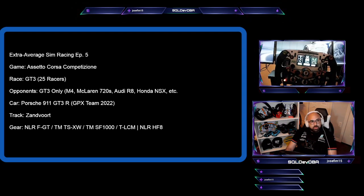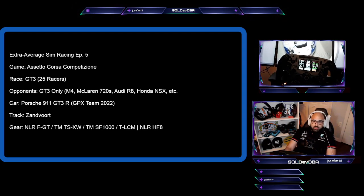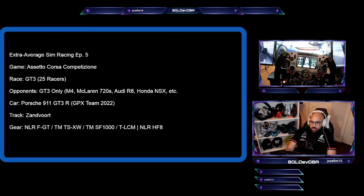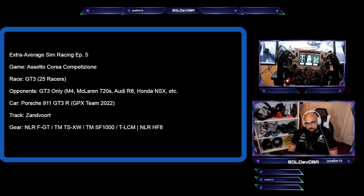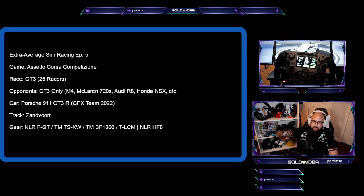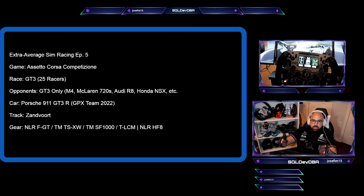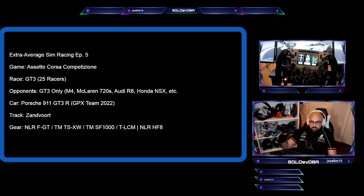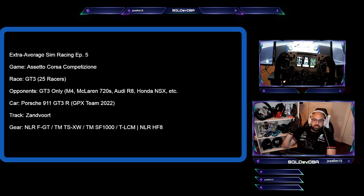Hey there fellow racers and welcome to another episode of Extra Average Sim Racing. So today there are quite a few firsts. It's the first time I'm streaming from my new rig, my Next Level Racing FGT. So that's the rig that can be used in either GT, so straight-on position, or F1 position, which is the position I feel I have right now.